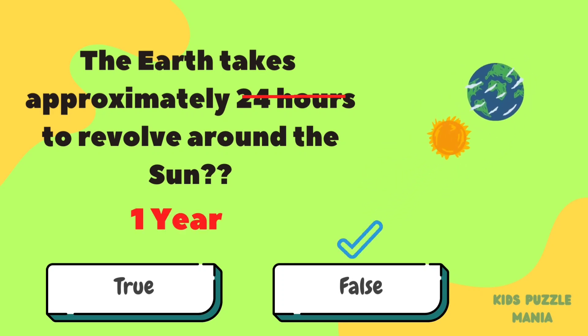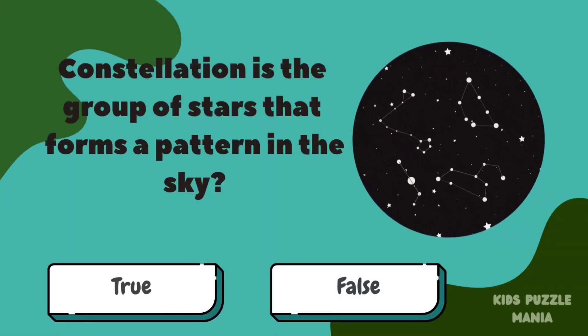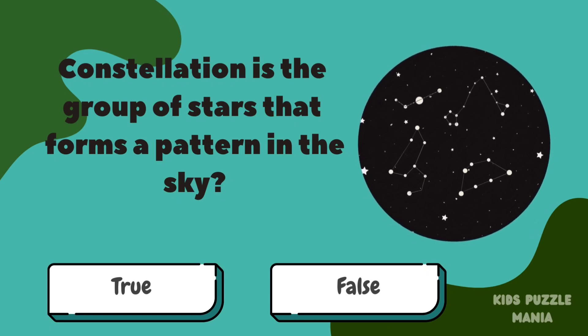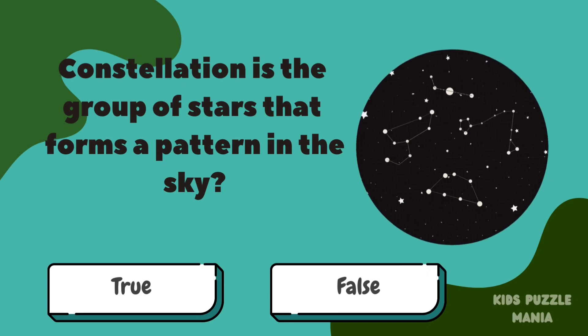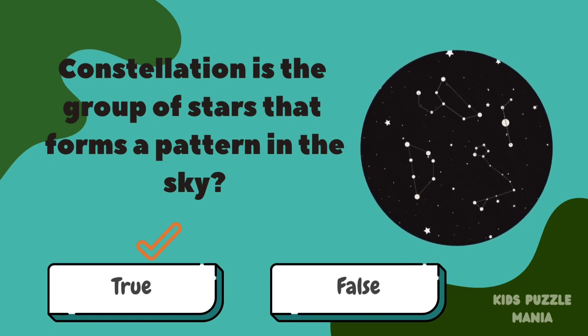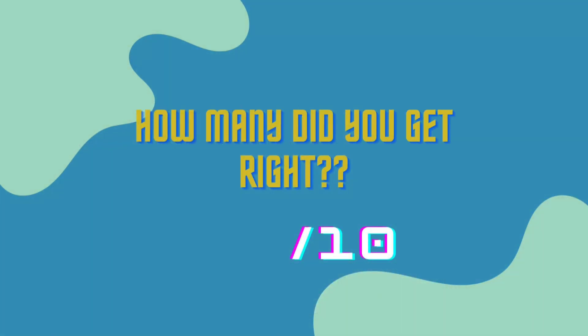It's false — it takes one year. A constellation is a group of stars that forms a pattern in the sky. It's true! Let us know in the comment section how many questions you got right.